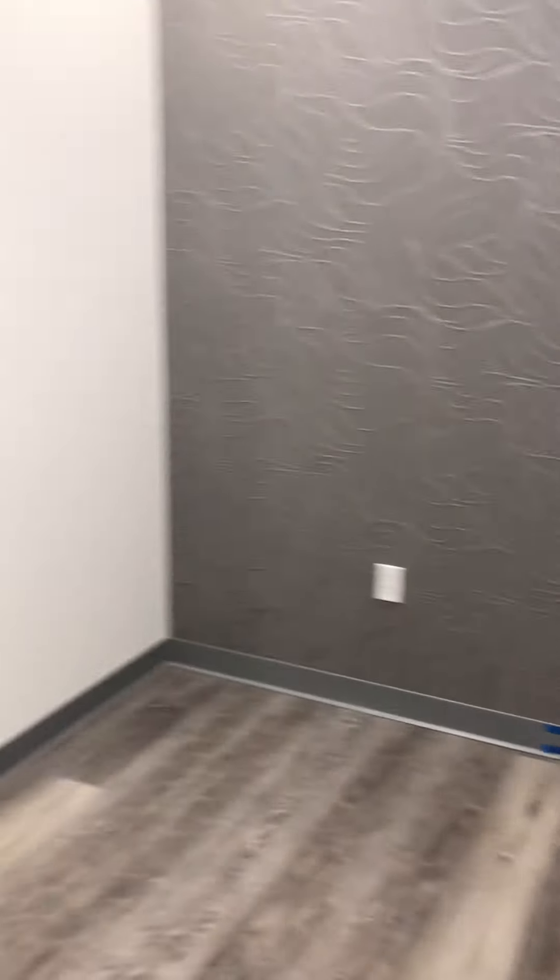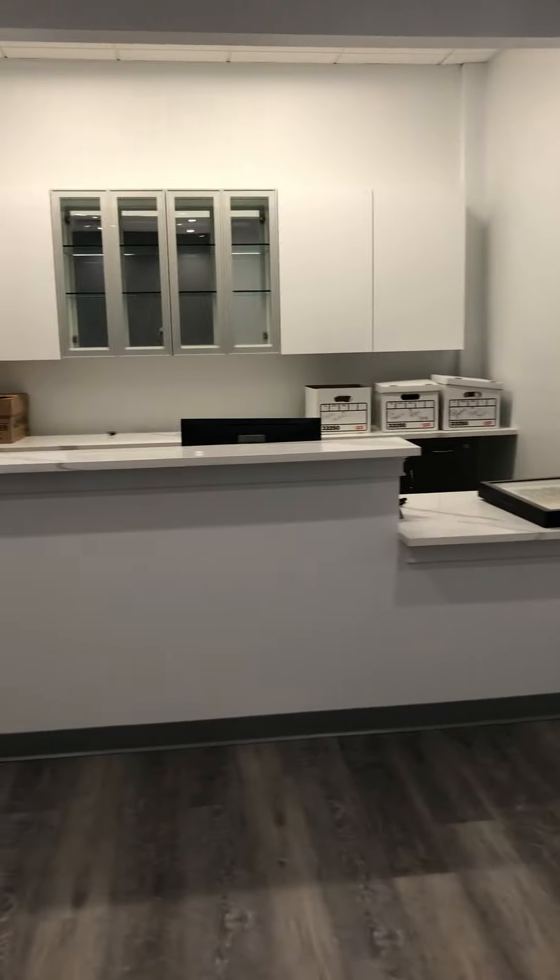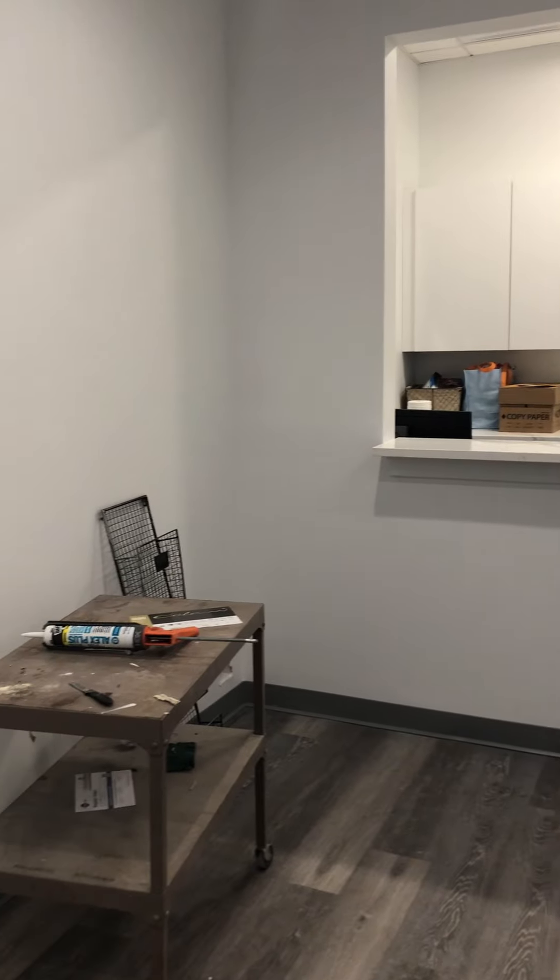This is going to be the waiting room for the general derm patients. We have furniture being delivered in a couple of weeks. Patients can come down the hall just a little bit further than the class entrance.